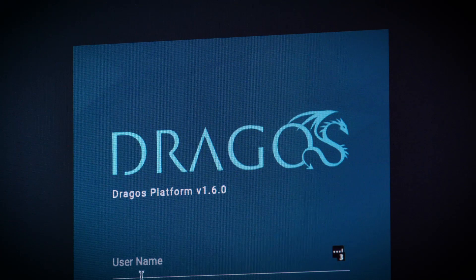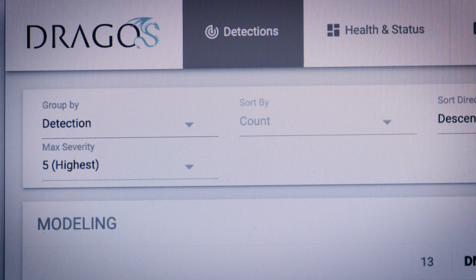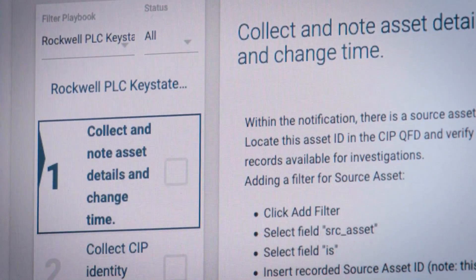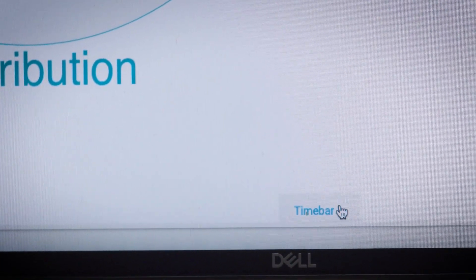The Dragos platform is industrial cybersecurity software designed and built by the world's leading ICS practitioners. It gives step-by-step instructions on what to do if something potentially malicious has been discovered and needs to be investigated.